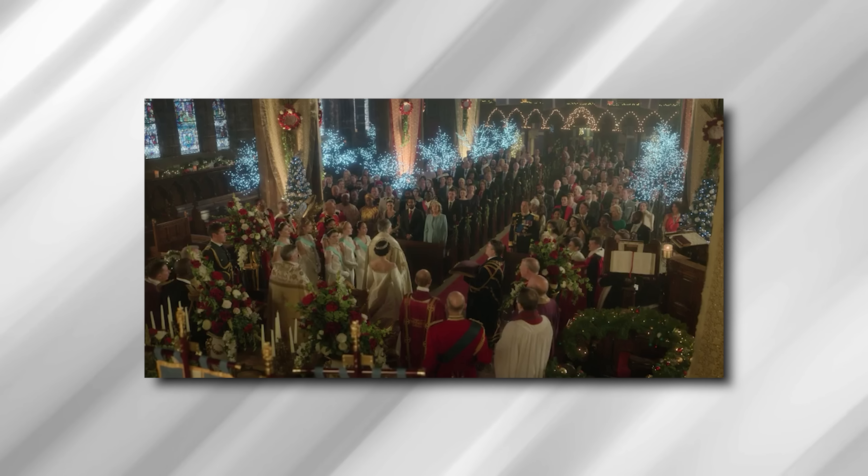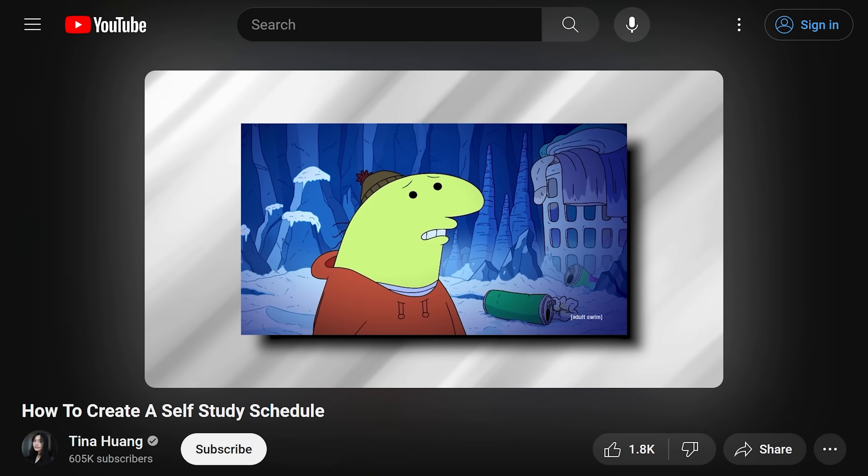The next issue that people have is the tendency to procrastinate and not have motivation. I unproudly say that I am the queen of procrastination. To understand procrastination, we need to talk about dopamine — I go into more detail about how dopamine works in another video. But what I want to talk about here is that dopamine is responsible for motivation. There are a couple of things that you can do to get over procrastination.